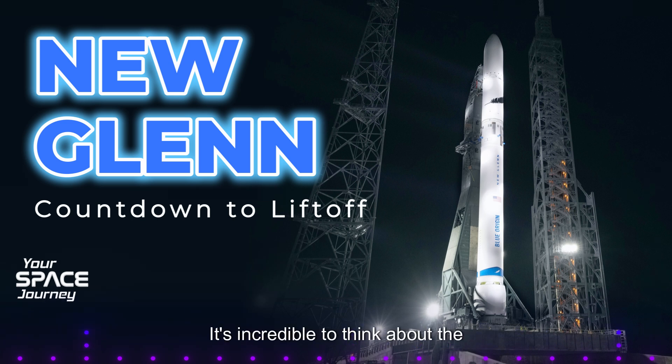It's incredible to think about the potential for human expansion into space. But with increased activity also comes increased responsibility — we have to think about sustainability and ensuring we don't repeat the mistakes we've made here on Earth. As we venture further into space, we must prioritize responsible practices: minimizing space debris, protecting the orbital environment, and ensuring the long-term sustainability of our activities in space.